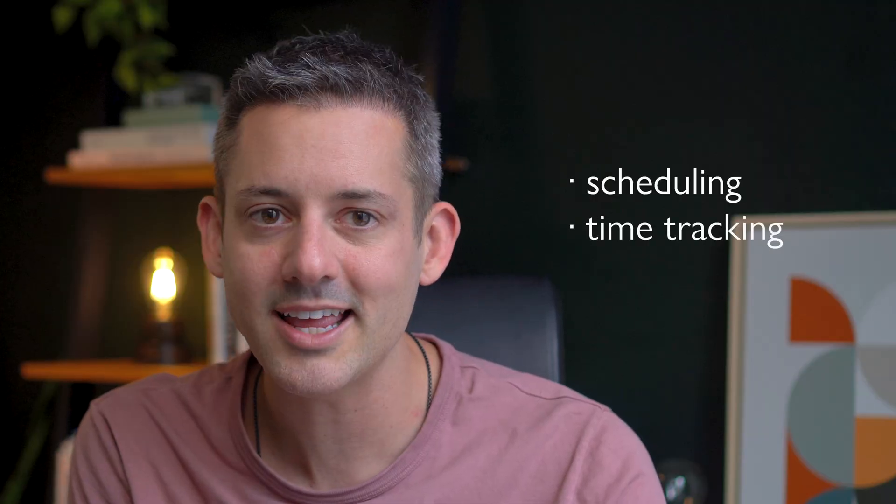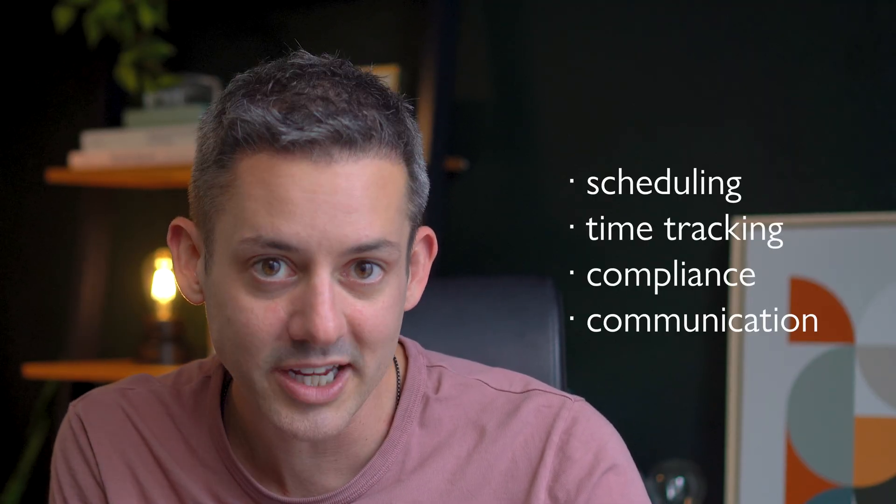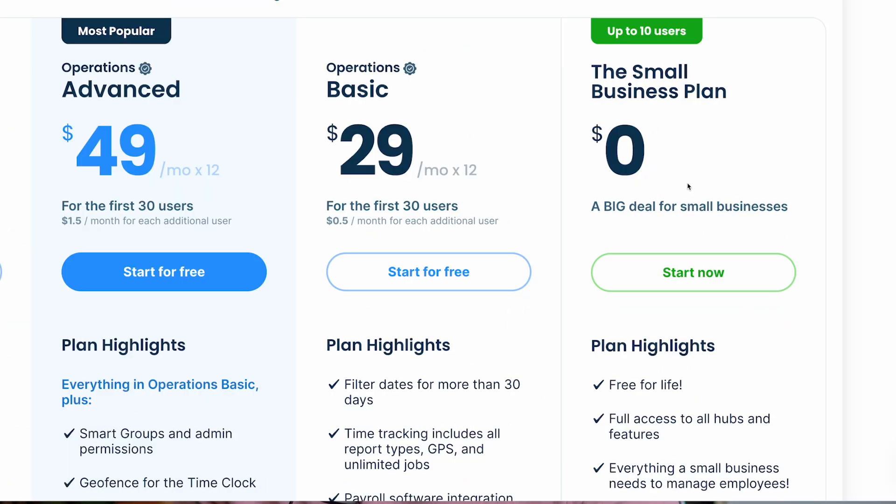That's how Connect Team can transform your healthcare operation — from advanced scheduling and precise time tracking to streamlined compliance and enhanced communication. This platform has everything you need to manage a healthcare team efficiently. Check out Connect Team in the description below — it is free to start with a 14-day free trial, no credit card required, and it is free for teams up to 10 employees. If you've got any lingering questions, comment below. If you enjoyed this video, give it a like — that helps other people discover these videos. Subscribe for more of my videos on branding, positioning, building, and promoting your brand. Thank you, Connect Team, for sponsoring this video.